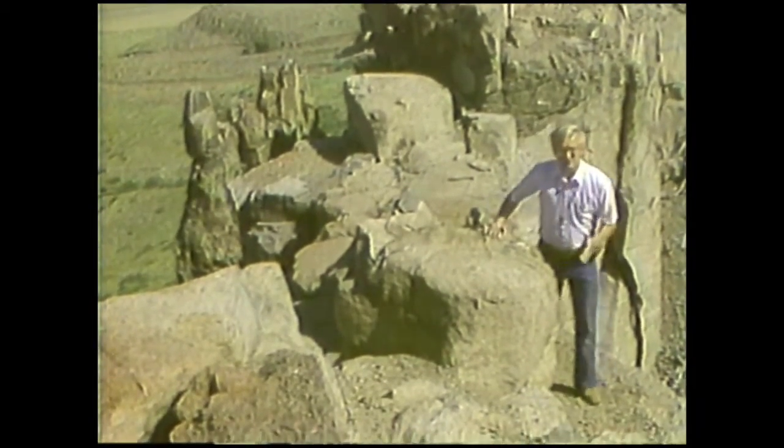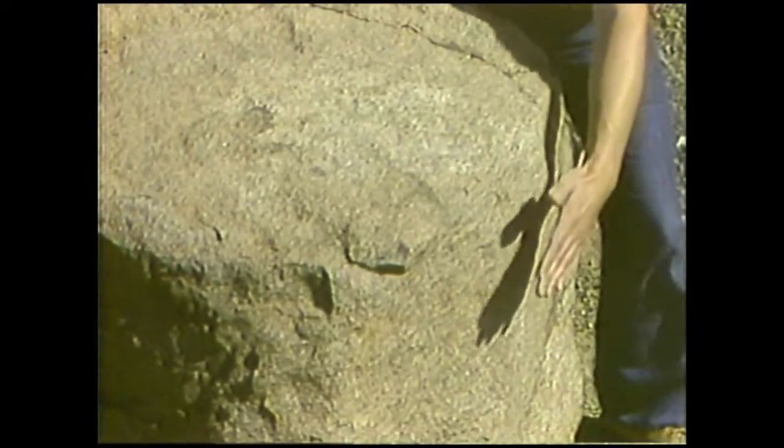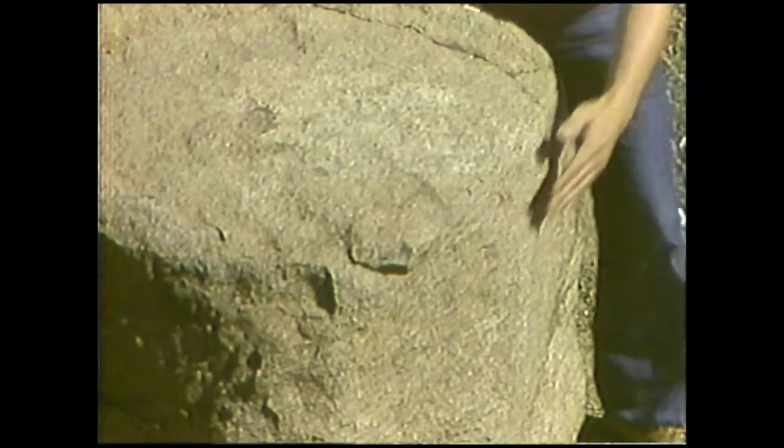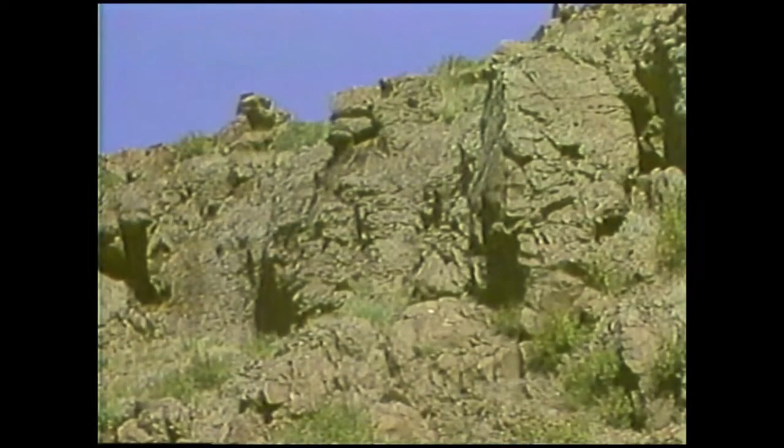These precipitous columns are polygonal in outline, and bounded by joints or fractures that formed by shrinkage as the lava slowly cooled. But the basaltic rock in this cliff probably is not just a single flow, but perhaps a series of flows piled on top of one another.